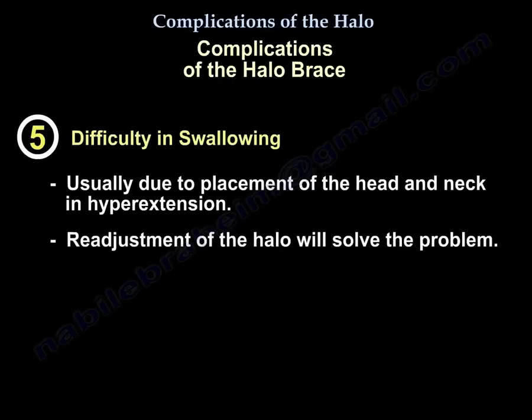Complication 5: Difficulty in swallowing. This is usually due to placement of the head and neck in hyperextension. The Halo will need to be readjusted to relieve this problem.